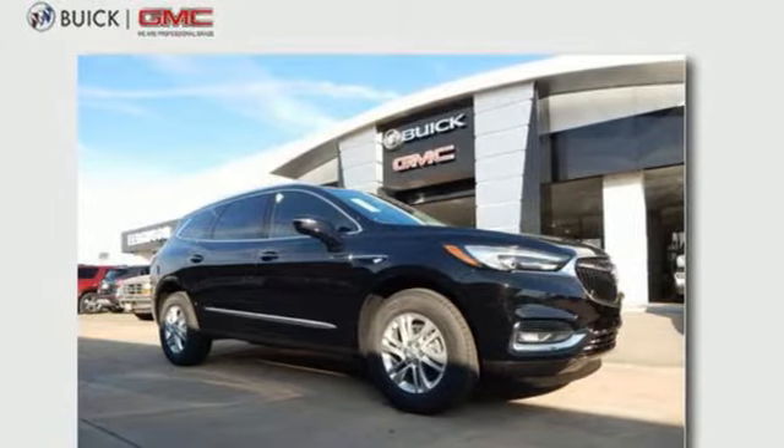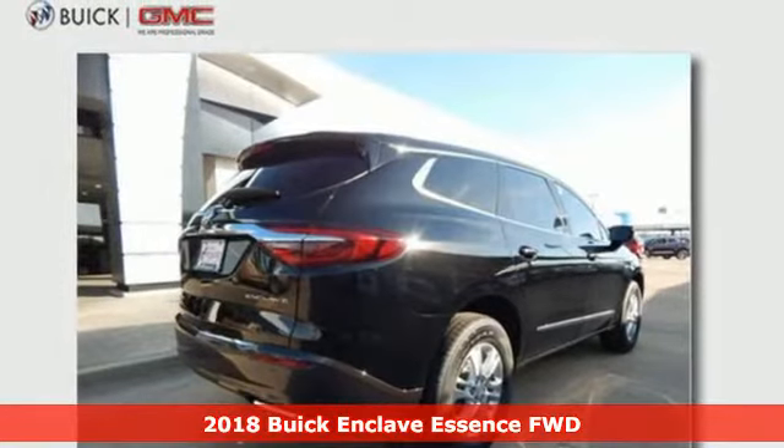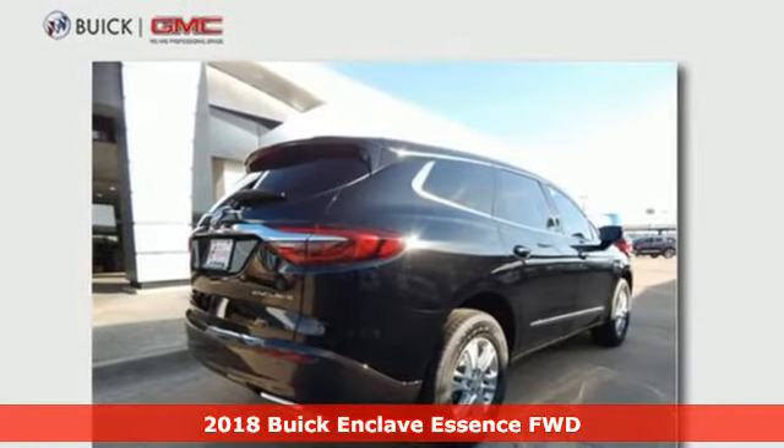It's a 2018 Buick Enclave. Smart, sleek, and beautiful. It shatters expectations of what a crossover should be.